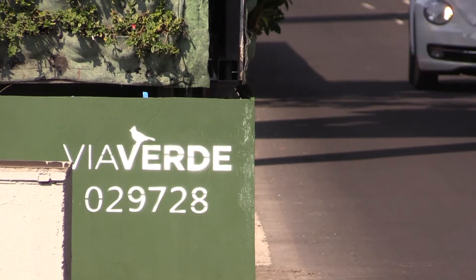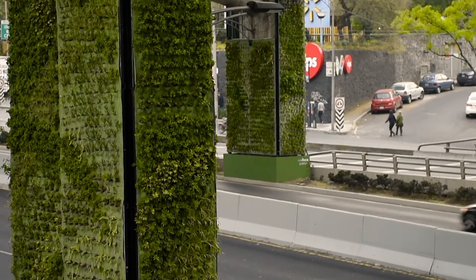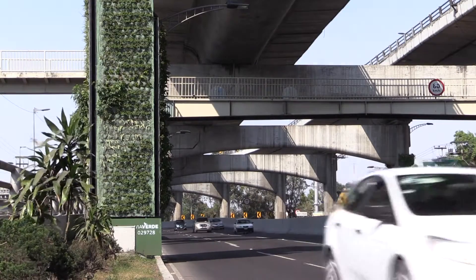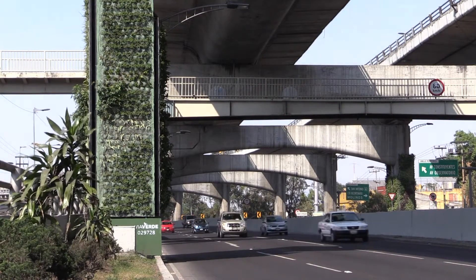In the meantime, the city hopes its commuters will arrive at their destinations with a little more spring in their step. Alistair Bavistock, Press TV, Mexico City.